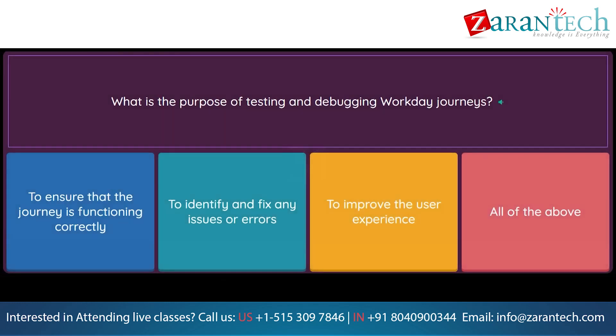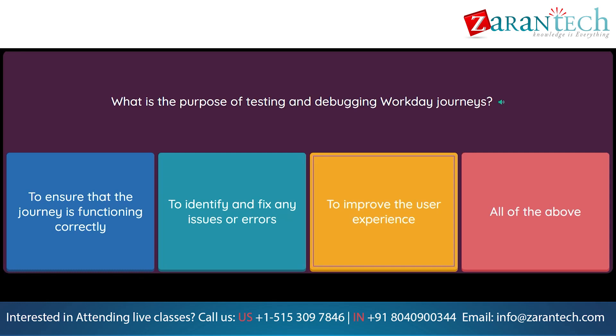Question: What is the purpose of testing and debugging Workday Journeys? Option 1: To ensure that the journey is functioning correctly. Option 2: To identify and fix any issues or errors. Option 3: To improve the user experience. Option 4: All of the above.